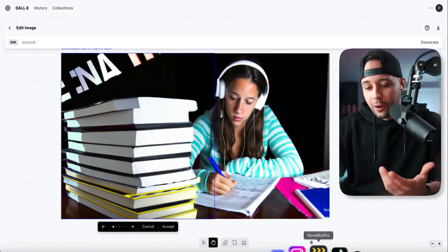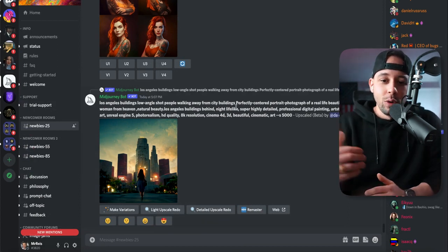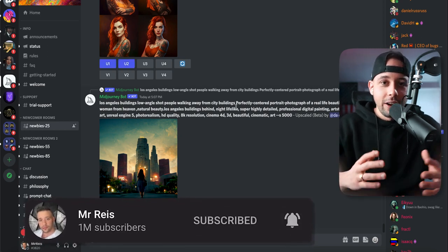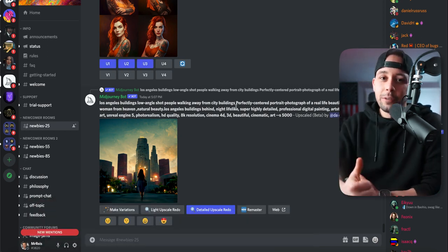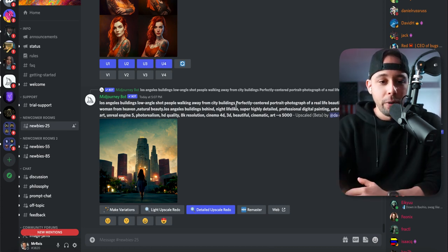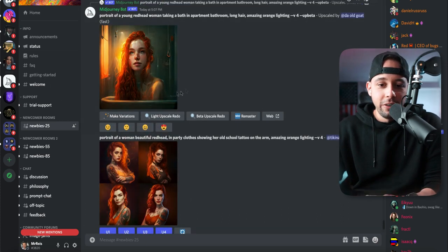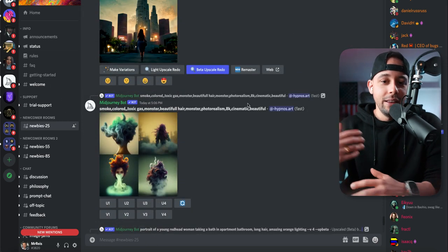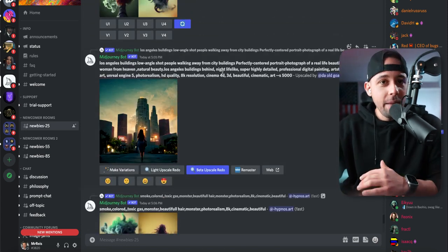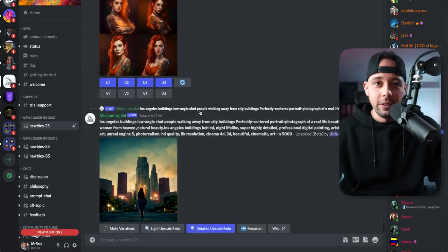The second option you have is to go into Discord and join this server, which I've shown on the channel before. I'm going to teach you the basics — if you want to learn how to use this software properly, go to my last video, which I'll link at the end. This one can also generate insane images. As you can see, people are generating images on the spot and the AI is just drawing them out of the blue in real time. They do not exist — you can just use them, sell them, do anything you want.